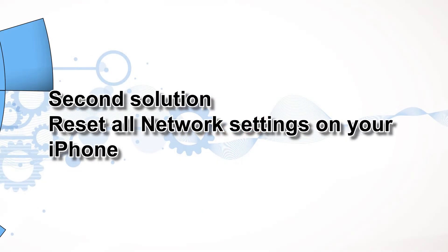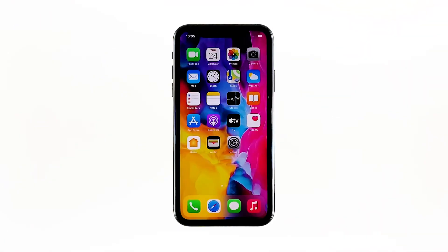Second solution: reset all network settings on your iPhone. After making sure that the problem isn't with your network device, the next thing you have to do is refresh all network or wireless services on your iPhone. You can do so by resetting all network settings — don't worry, none of your files will be deleted.